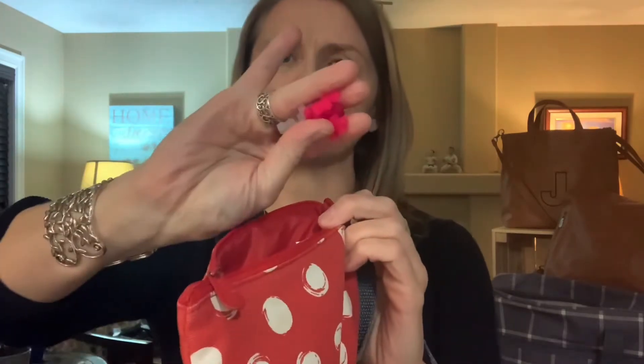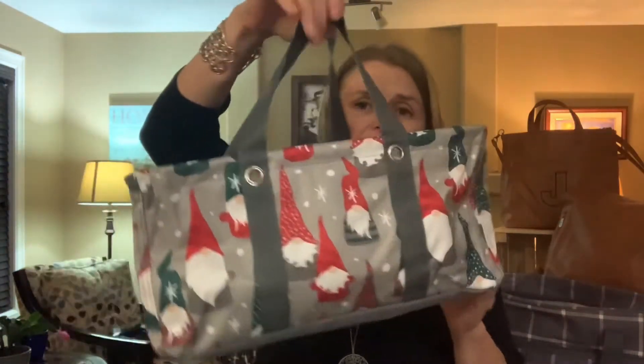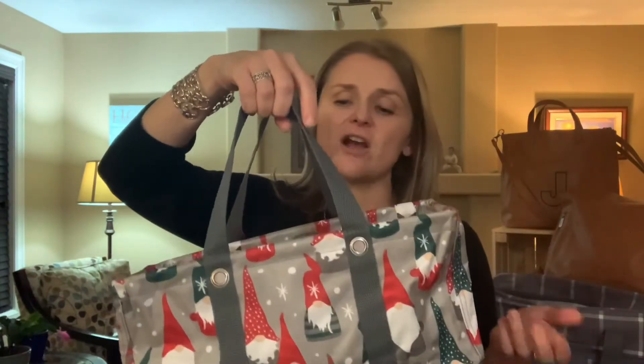I don't know if you've seen these — message me if you want to know what these are. They're like little plastic puzzle pieces. Anytime we go to church or a restaurant, we say grab your busy bag, because it has some toys and some coloring things she doesn't see very often.